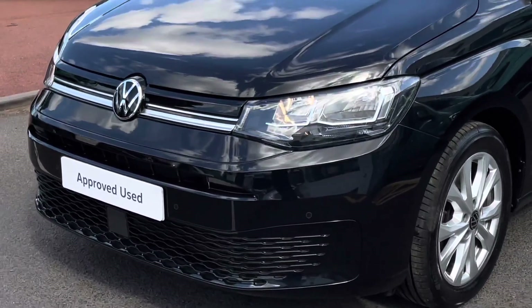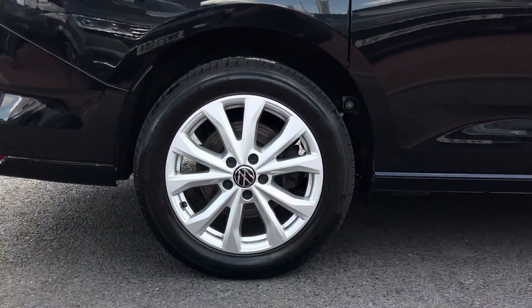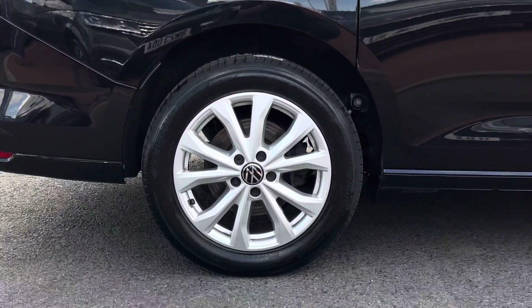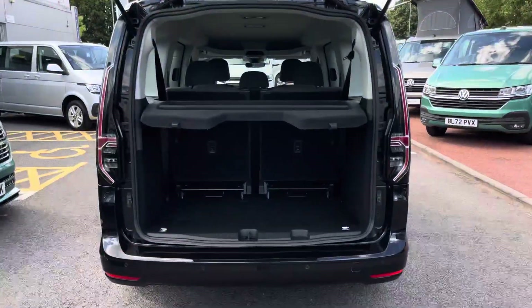This example is finished in the pearlescent paint colour Deep Black, and across the front of the vehicle it features front parking sensors. Down below, the Caddy sits on 17-inch Barahona alloy wheels in a silver colour, and towards the rear of the vehicle it comes fitted with a tailgate with a window, along with a set of rear parking sensors as well.